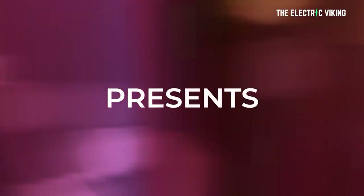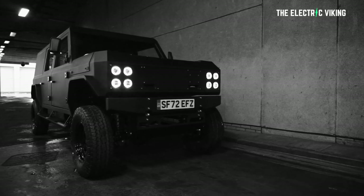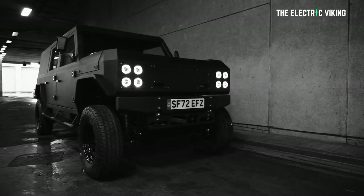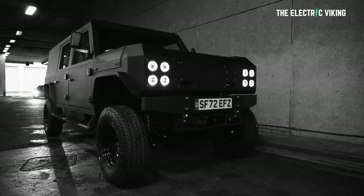Hello my friends, welcome to the channel, I'm the Electric Viking. And I've got to say this vehicle actually kind of excites me because it's filling a segment niche that a lot of people just don't have access to.